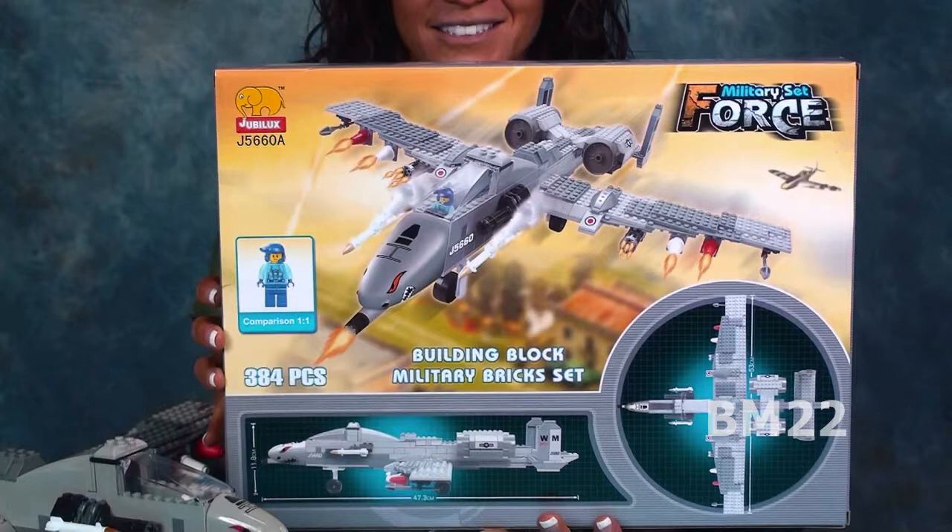I finally broke down and bought another one on Amazon. When you buy it on Amazon it says Fun Blocks, just like the one from Walmart, but when you get it home it says Jubalux on it. They're kind of affiliated with Woma — we've done another set from this brand. One of the Woma mammoth tanks had both Woma's name and Jubalux on it.